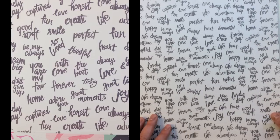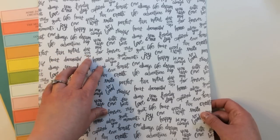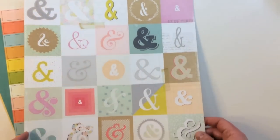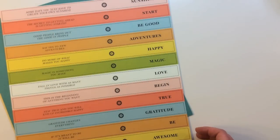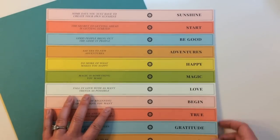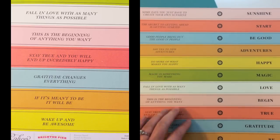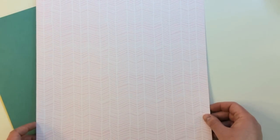There's also a fun pattern by Crate Paper with different hand-drawn words — 'Adventure,' 'Don't give up,' 'Home,' 'Adore you' — with different ampersands on the back called Signed. By Studio Calico, you're getting Banana Stand, which is popular with kit clubs. It's got different words and sayings on one side — 'Say yes to new adventures,' 'This is the beginning of anything you want' — with a chevron on the back.